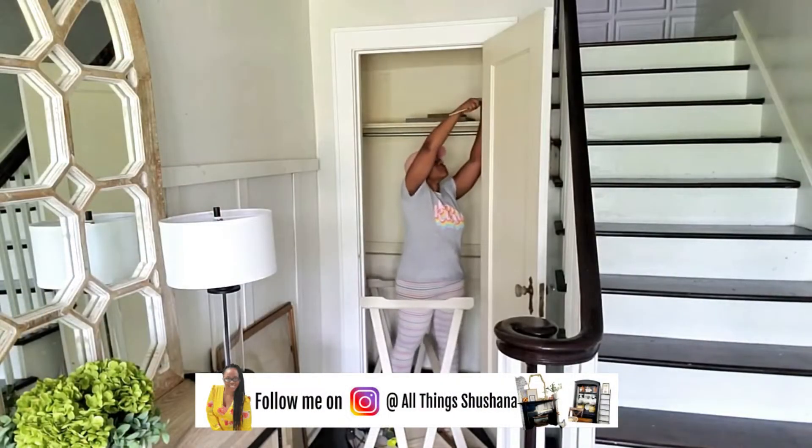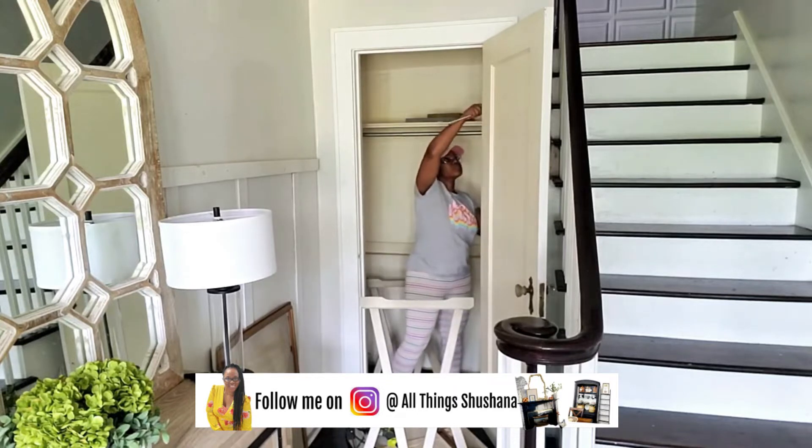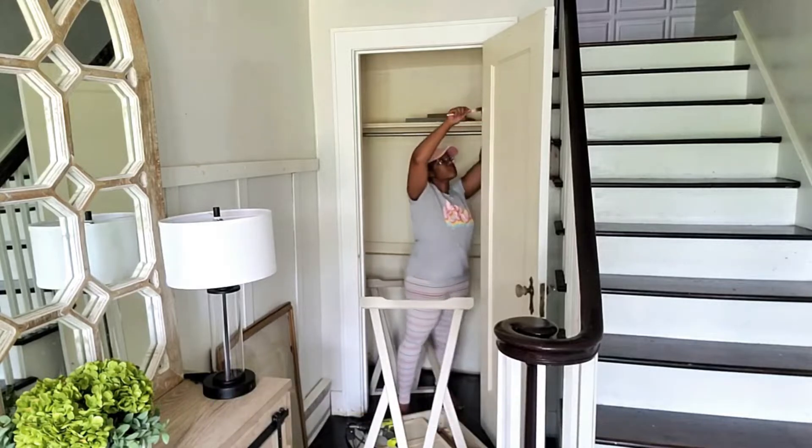Hey fam, welcome back to my channel. Today I am going to be sharing with you guys how I turned my hallway coat closet in my foyer into my office space. So this is phase one of this office space.